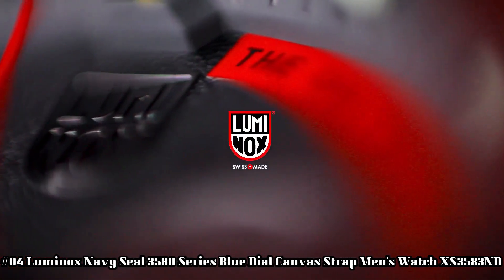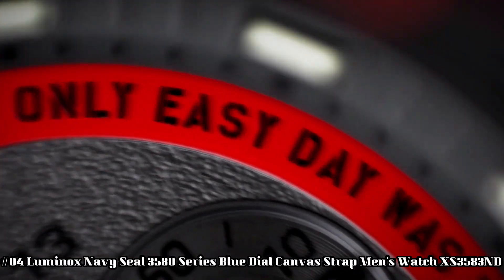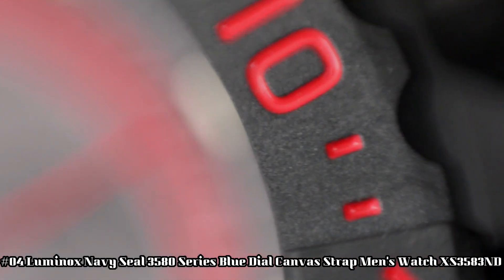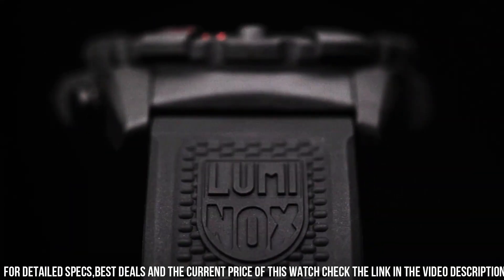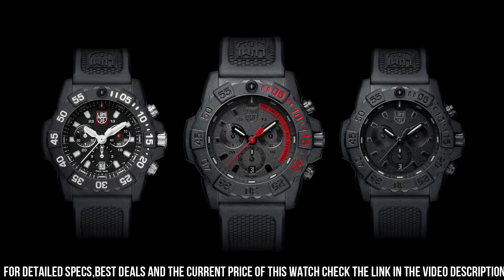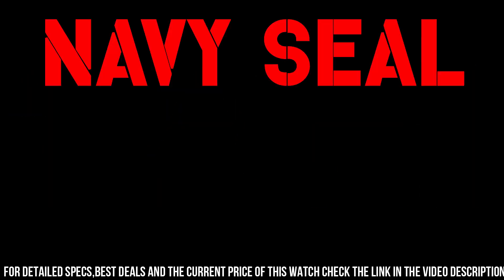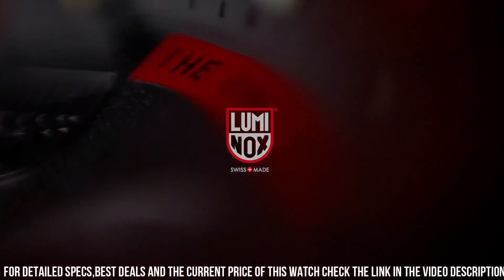Number 4: Luminox Navy Seal 3580 Series Blue Dial Canvas Strap Men's Watch XS3583ND. Handles pressure easily — make this Luminox your new everyday watch. Carbinox case with 316L stainless steel case back, carbinox unidirectional rotating bezel. Fitted with a protected color light tube with sapphire crystal tempered scratch-resistant mineral crystal. Movement: Ronda 5030D-HH1. Water resistant to 200m, 20 ATM, 660 ft. Individually tested. Black rubber signature strap with stainless steel brushed signature buckle, 24 x 22mm.